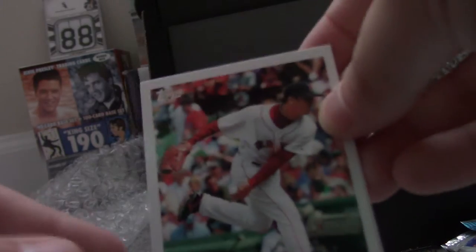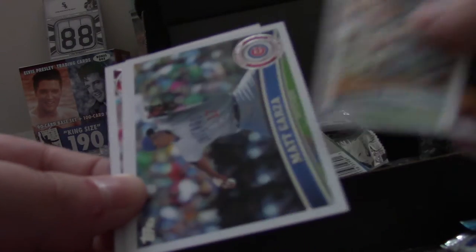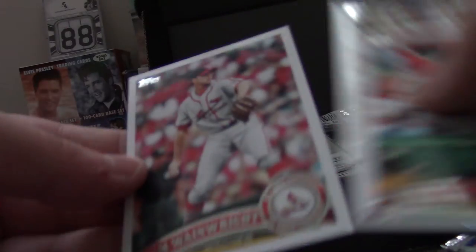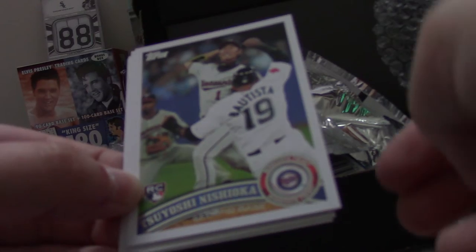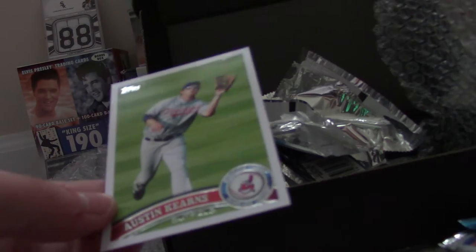It looks like for the main Topps they put in a lot of the dollar store packs and the 99-cent ones like Opening Day. Hideki Okajima, Chad Billingsley, Matt Garza, Jordan Zimmerman, and Adam Wainwright. This is 2011 Series 2 now. Dan Herron, Tsuyoshi Nishioka, Nigel Morgan, Madison Bumgarner, and Austin Kearns.